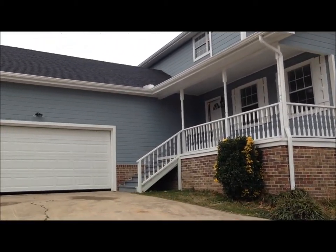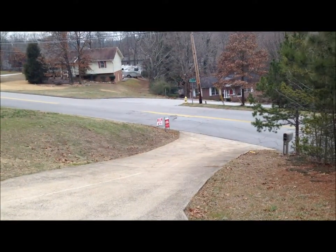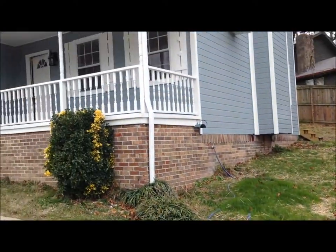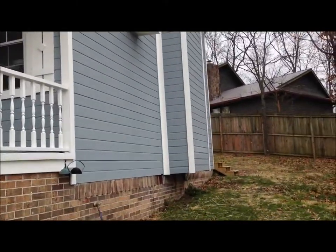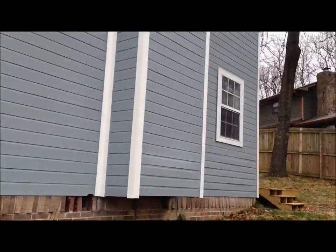You can see this has an attached two-car garage, huge driveway, sloped driveway coming off the road here with turnaround space, nice large covered front porch, freshly painted on the outside. The roof is still fairly new as well.